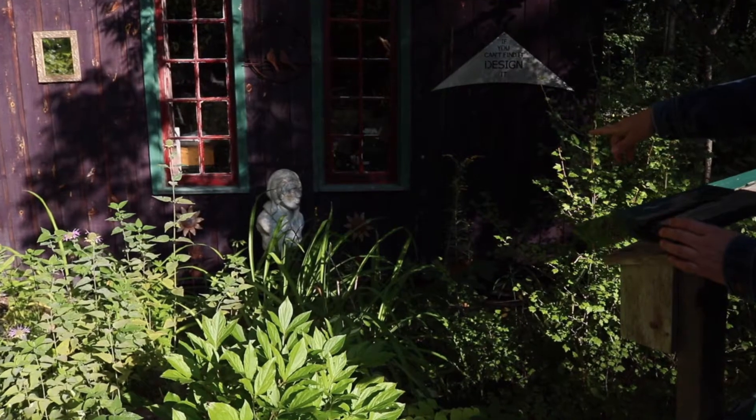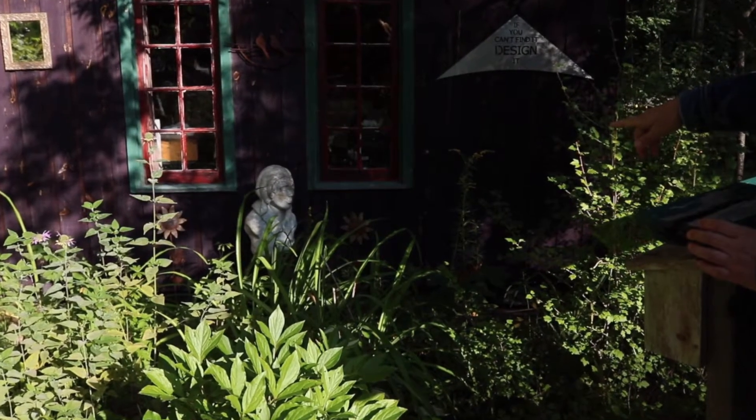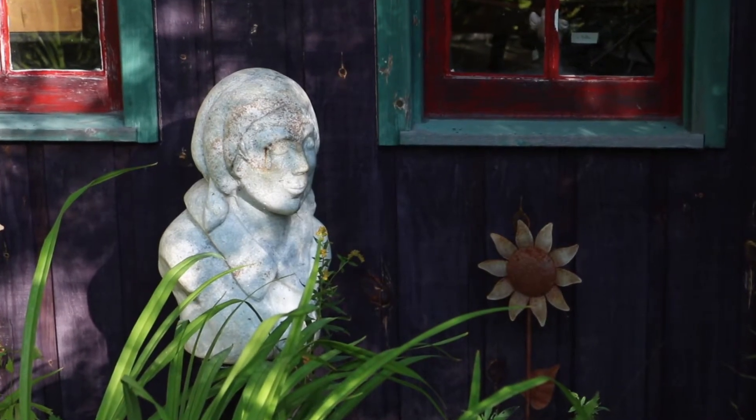Over here is the Halliburton dolomite, which is a local dolomite with quartzite that I carved. It's a portrait bust of a woman named Sheila Snow.